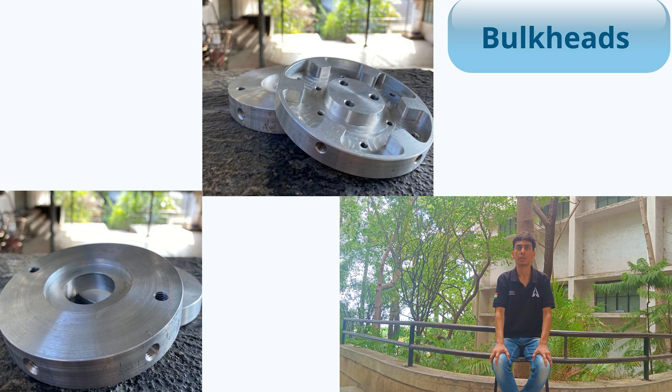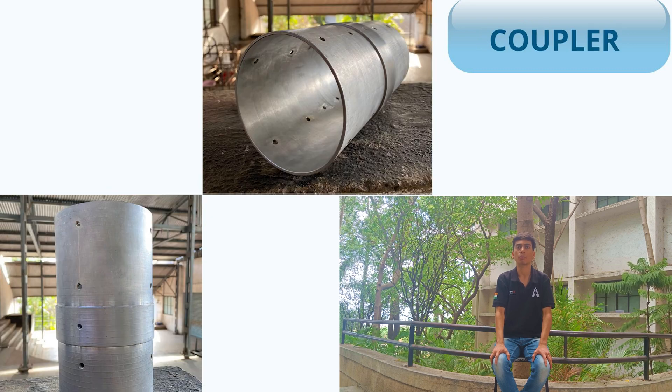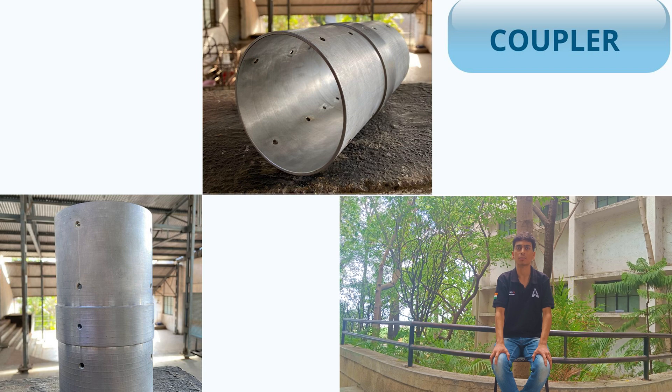The airframe is divided into 3 components: the nose cone, the upper airframe, and the booster tube. The 3:1 ogive nose cone is made from 4 layers of fiberglass and has a 6061 aluminum nose tip for precision and heat resistance. It also houses both parachutes for recovery. The vehicle contains 2 aluminum 6061 bulkheads used for recovery and as a thrust plate, and a 3D-printed retainer mounting for avionics and payload. A coupler tube made of aluminum 6063 is used to connect the upper airframe with the booster tube.